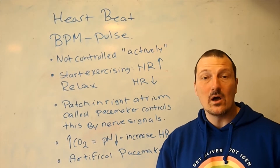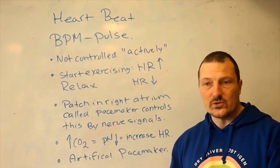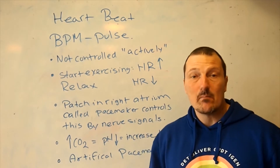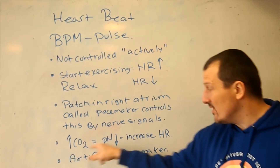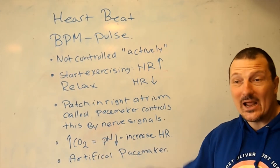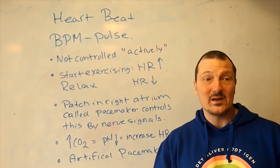How does the body know when the heart needs to beat faster? You might think it's because we need more oxygen, and that is true, but what the body actually senses is the amount of CO2. As I start exercising, my body will burn more carbohydrates and this will release more CO2 into the blood. In the blood, CO2 works as a weak acid. As we have more weak acid in the blood, it lowers the pH, and this is a signal to the pacemaker that the heart needs to beat faster.